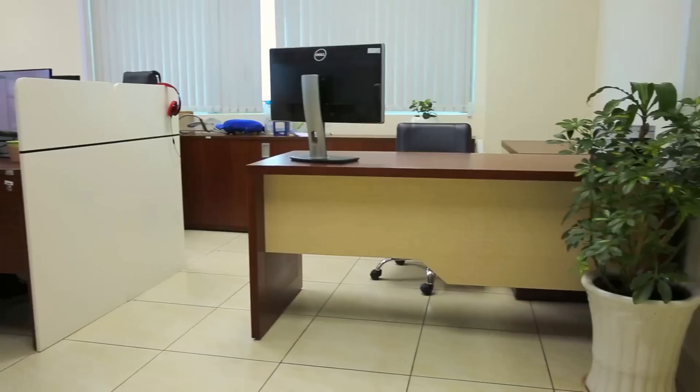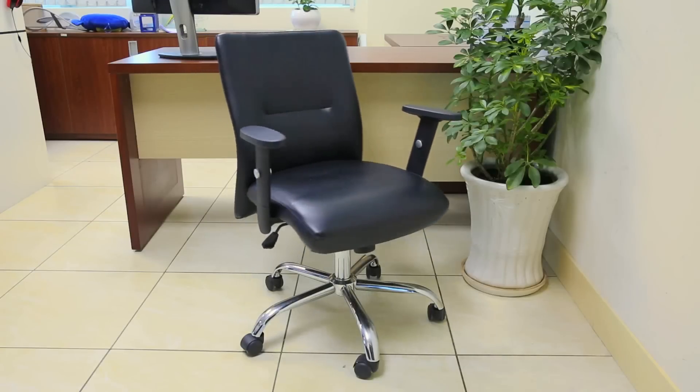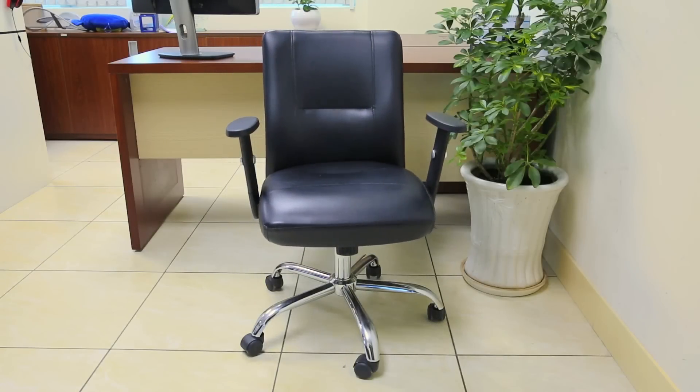This is our quality management department. Here is some of our team with our shareholders. This is a typical desk — this is where you will sit, maybe. This is a chair.